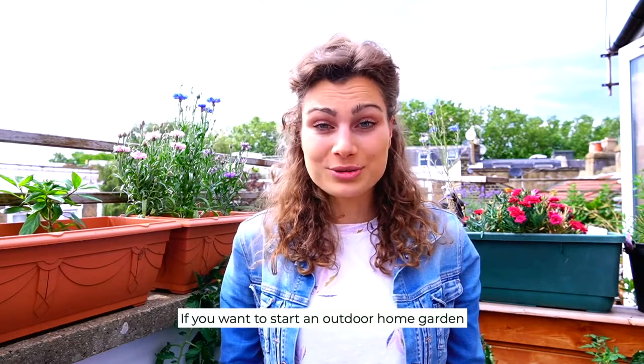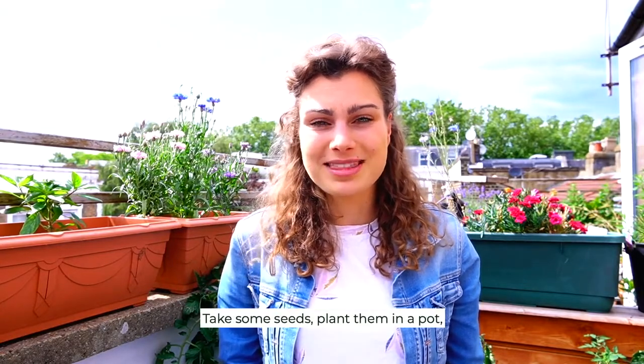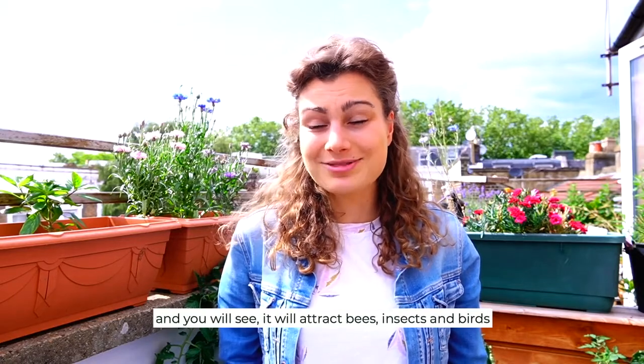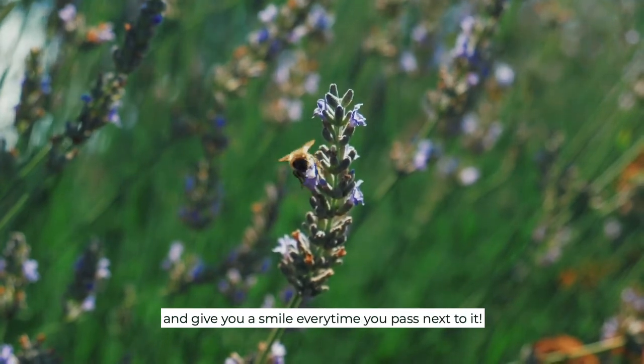If you want to start a home garden, I will just advise you to start small. Just take some seeds and plant them in a pot and put it out of your window or in front of your door, and you will see it will attract bees, insects and birds, and give you a smile every time you pass next to it.